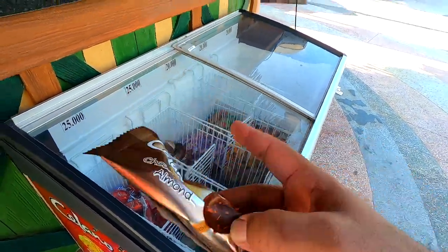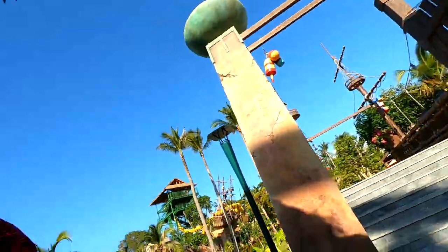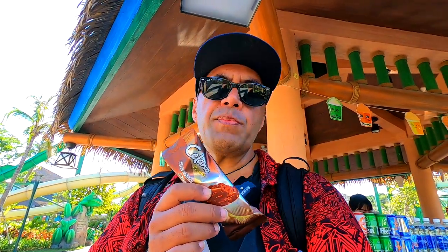Time for an ice cream. These are like about $1.50 for a Paddle Pop type ice cream here. Usually they're about 80 cents, but here they're $1.50. And in New Zealand I think they're something like $3 or $4. So $1.50 is not too bad here, especially at a place like this. Anyway, let's chillax a little.